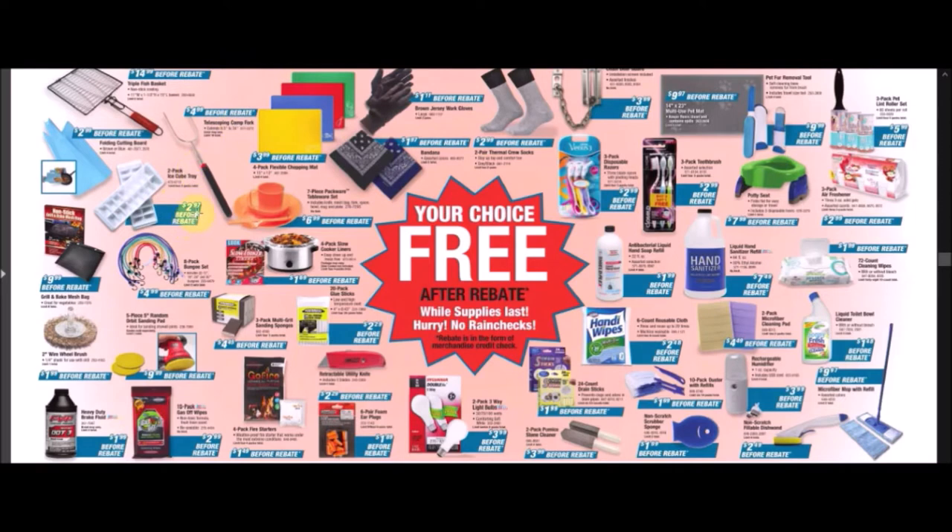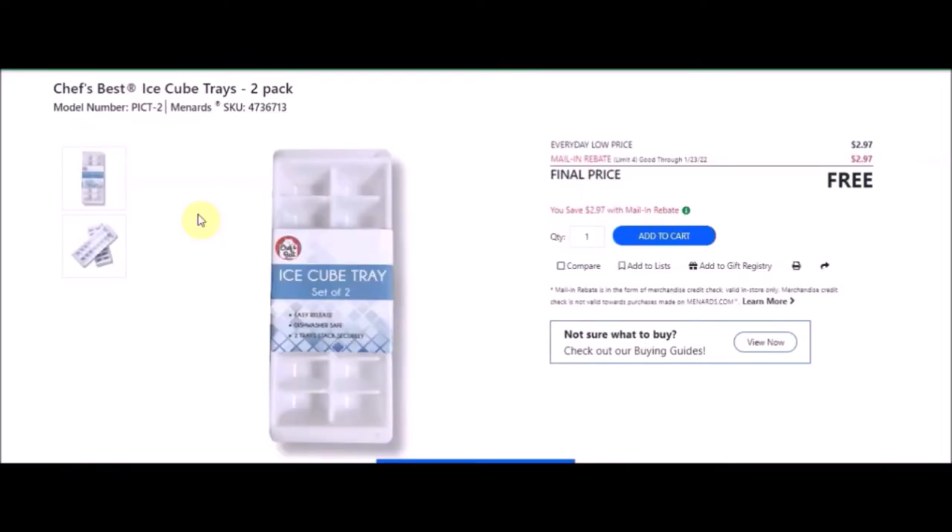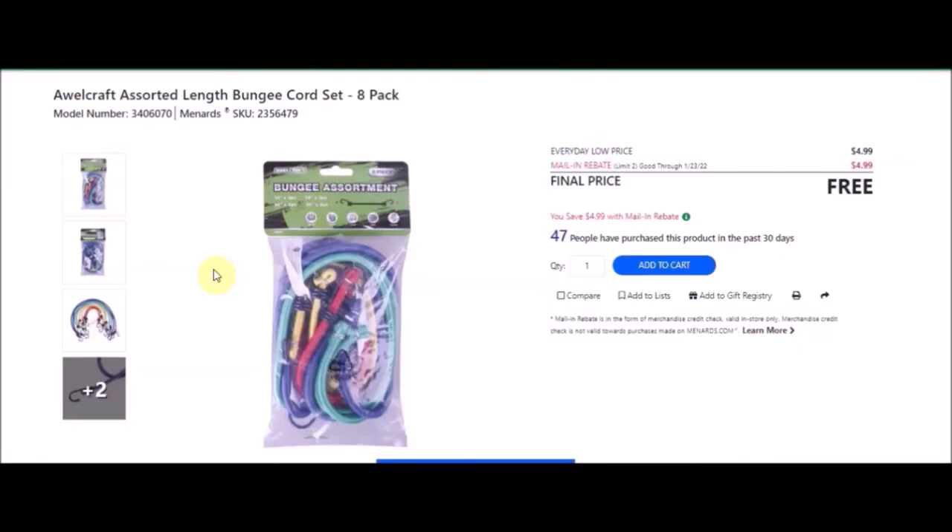We have a two-pack ice cube tray — Chef's Best ice cube trays, two pack. SKU number is 4736713. Everyday low price is $2.97. Mail-in rebate with a limit of four of $2.97, making the final price free. We have an eight-pack bungee set — assorted length bungee cord set. SKU number is 2356479. Everyday low price is $4.99. Mail-in rebate with a limit of two of $4.99, making this free.